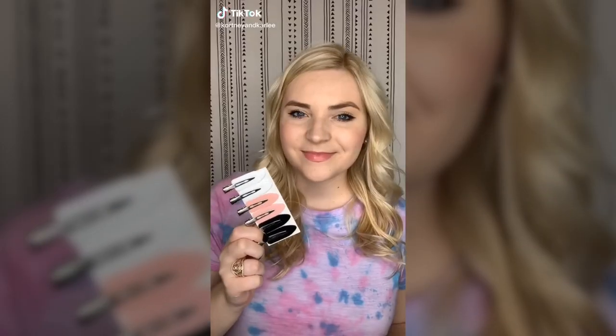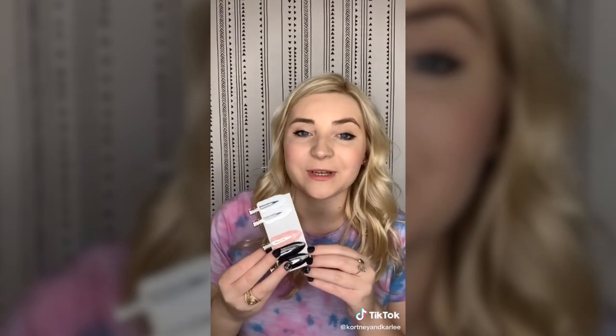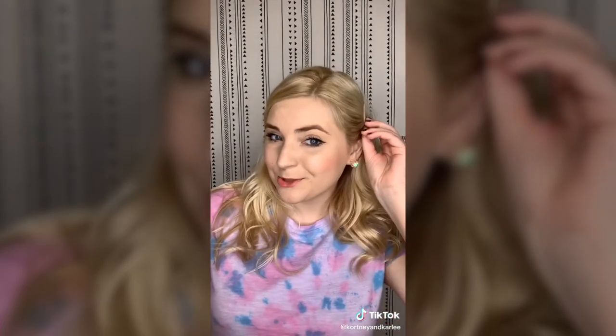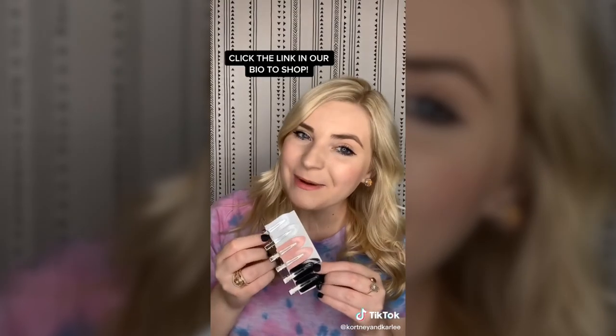New Amazon favorite: these are no-crease hair clips. I like to use these whenever I'm putting on my makeup — I like to have my hair up and out of my face. I clip my hair back with these and because they have a flat top, they will not leave a crease in your hair. They're super easy to remove. You can get a pack of six for under five dollars and they ship Amazon Prime — link in bio.